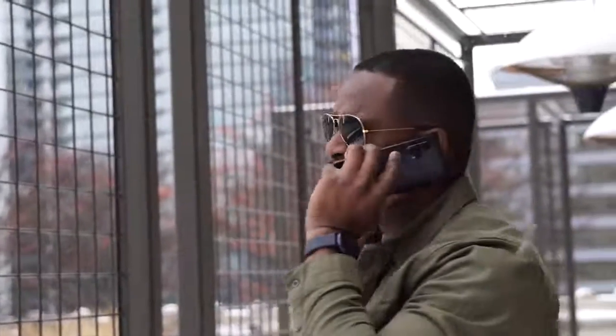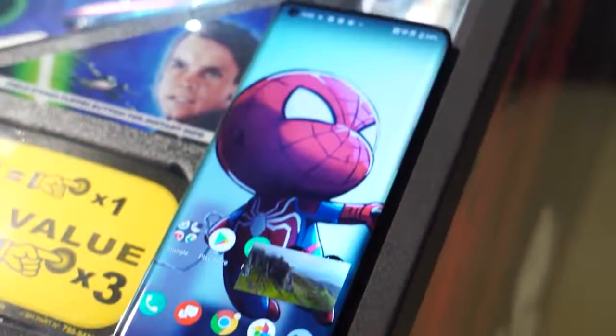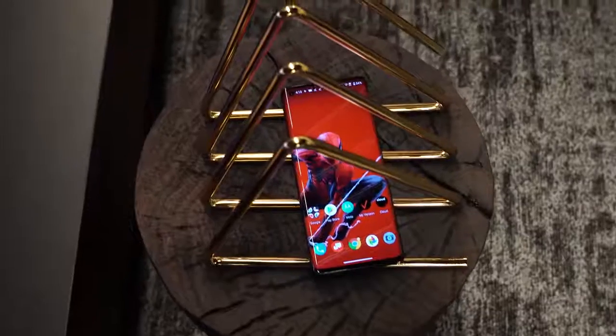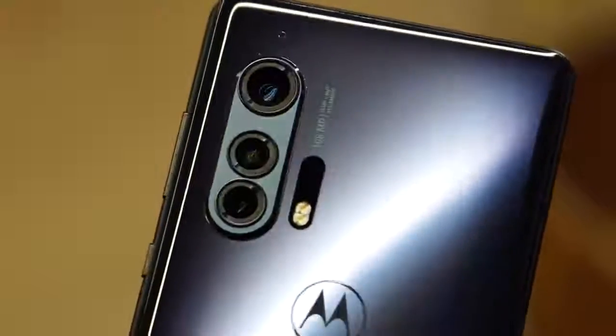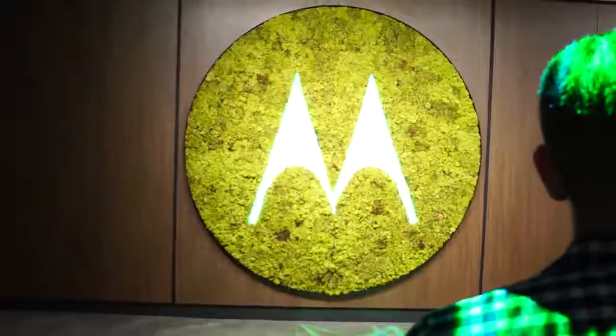Motorola has a flagship device called the Moto Edge Plus, and we have to do some gaming to find out how it performs. Hey guys, Thunder E here, and I got to check out the Motorola Edge Plus in Chicago before MWC. I want to thank Motorola for flying us out to check out the device.